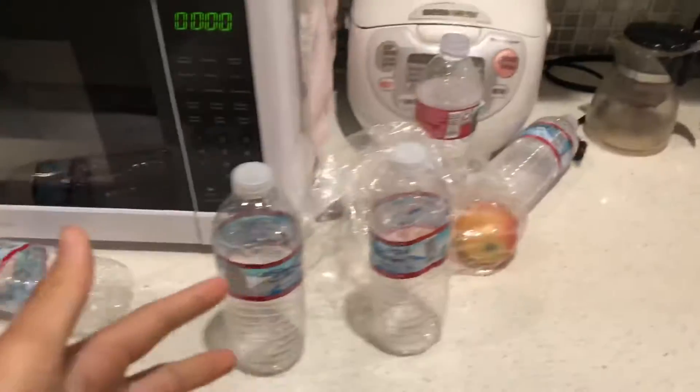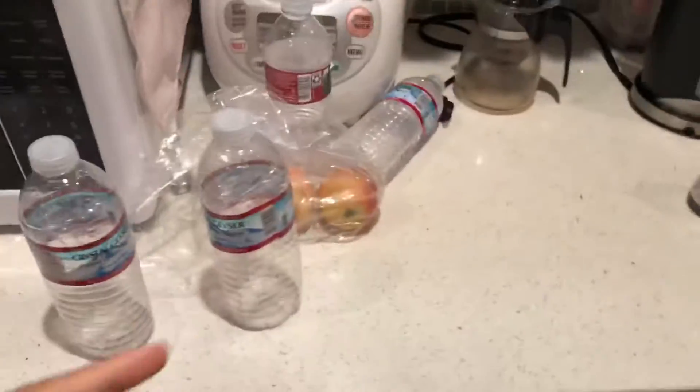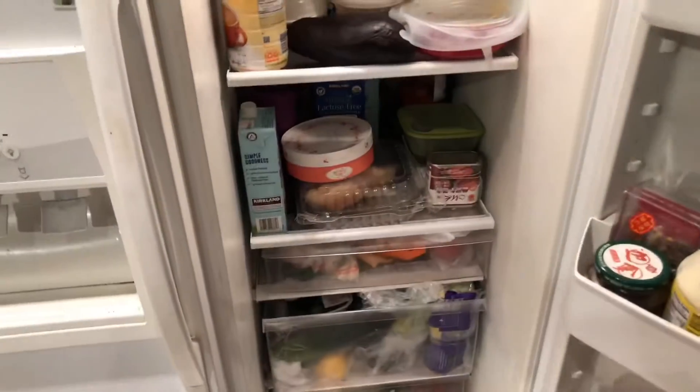Alrighty boys, this is my kitchen. This is where I do my cooking, where we get our food going — that's super epic. This is my microwave. We got some water bottles that are about to go in the recycling — that's where I recycle. Here's a little fridge tour: it's kind of filled, but that's always epic. You can always just reach in there and get some epic food, like an egg.